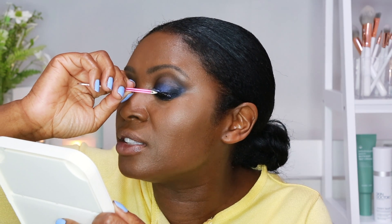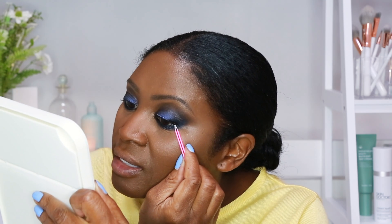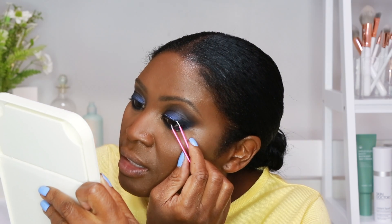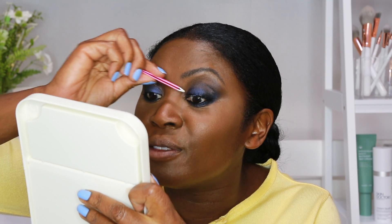Using tweezers, you just pop the eyelash into place, look down into a mirror and then put it into place. Let the tweezers go and fix the lashes to your lash line — just push in like that. Try not to have shaky hands. So the lashes have been put in place, nice and fluttery.